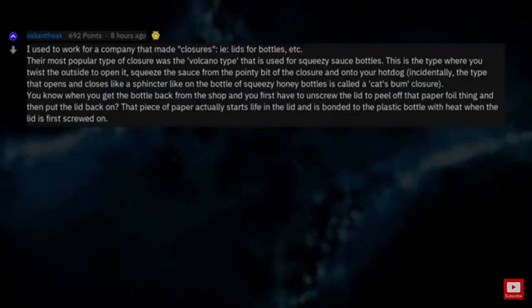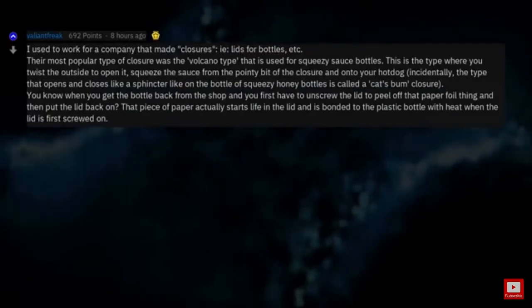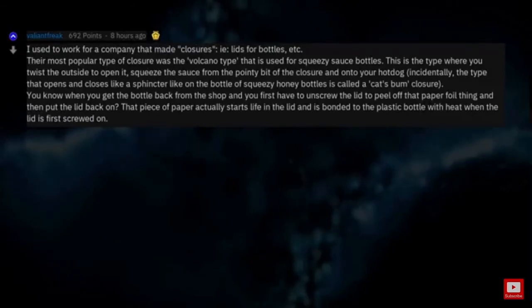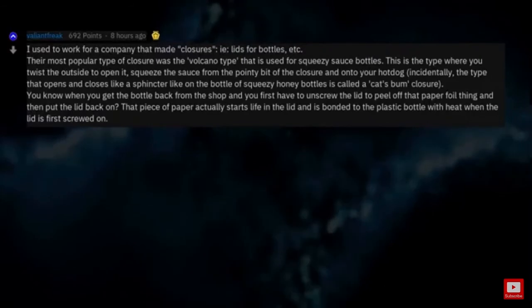Incidentally, the type that opens and closes like a sphincter, like on squeezy honey bottles, is called a cat's bum closure. You know when you get the bottle back from the shop and you first have to unscrew the lid to peel off the paper foil thing and then put the lid back on? That piece of paper actually starts life in the lid and is bonded to the plastic bottle with heat when the lid is first screwed on.